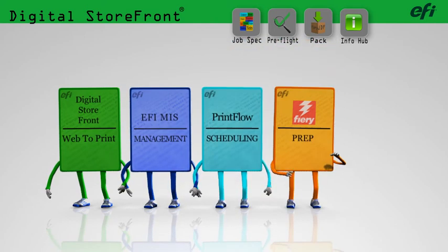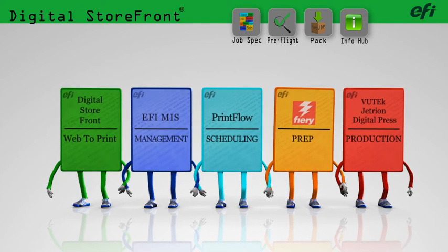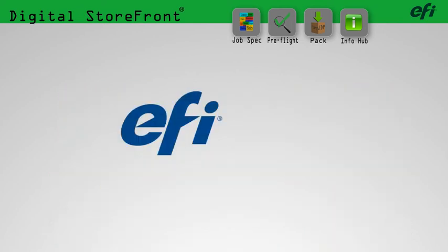Your customers will appreciate the ease of use, speed, and accuracy of your online service. They'll love it, and that means more jobs for your business and more profits.